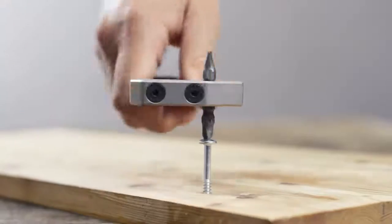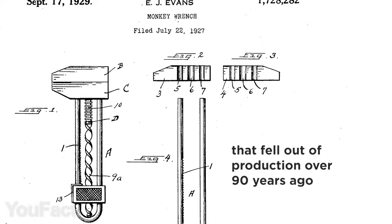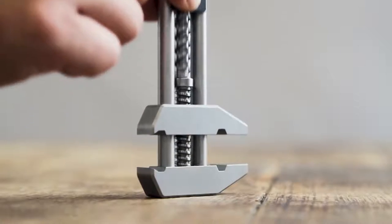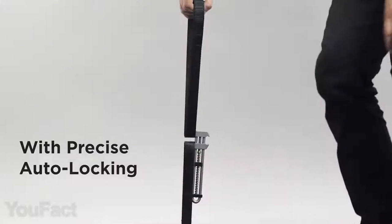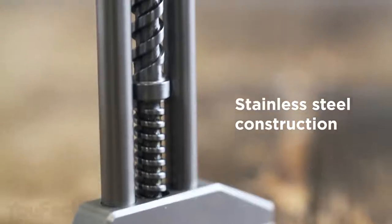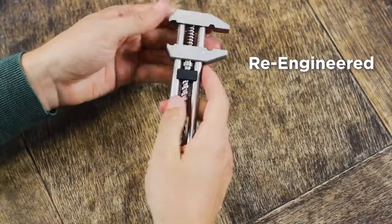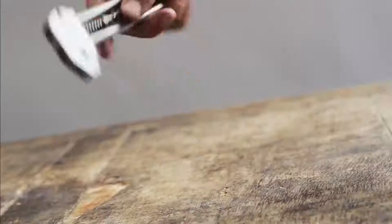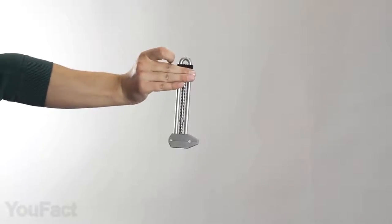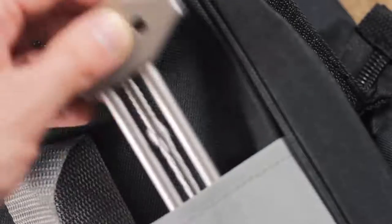Everything new is actually well-forgotten old. This adjustable wrench is inspired by a patent that's almost 100 years old. The smooth and satisfying sliding mechanism makes it extremely easy to adjust the clamp size. Thanks to the automatic locking, the jaws are held in place really tight. The wrench is machined from stainless steel, anodized aluminum, and carbon steel that ensure exceptional durability. It's not just a wrench — flip it over to use it as a bottle or box opener, or even a fidget toy. The tool is fairly compact, so you'll have no problem carrying it in your bag or clipping it to your belt hook.